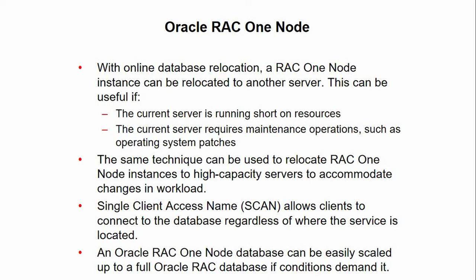In addition, the resource manager instance caging or memory optimization parameter can be set dynamically to further optimize the placement of the Oracle RAC One Node instance on the new server. By using the SCAN, or Single Client Access Name, to connect to the database, clients can locate the services independently of the node on which it is running. Relocating an Oracle RAC One Node instance is therefore mostly transparent to the client, depending on the client connection.